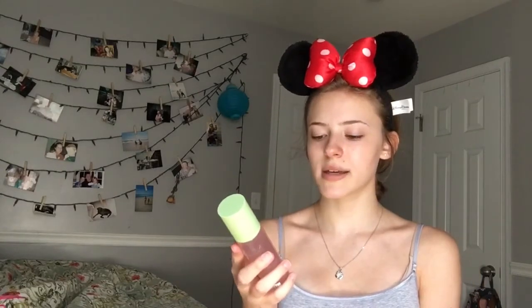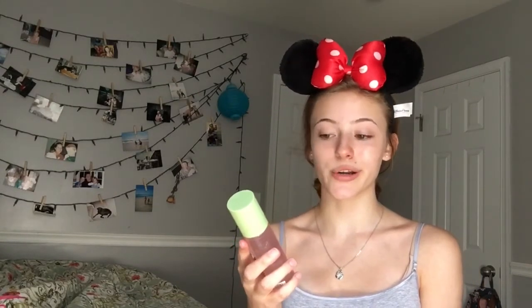We'll be using the L'Oreal Lash Paradise Mascara in the color black today. And I will also be using the Pixi Makeup Fixing Mist with Rose Water and Green Tea. I'm going to come back with all my stuff on my face and I will then test out these products.